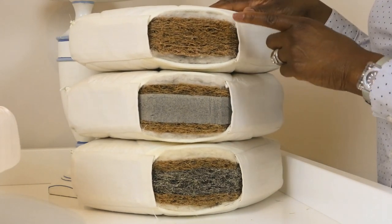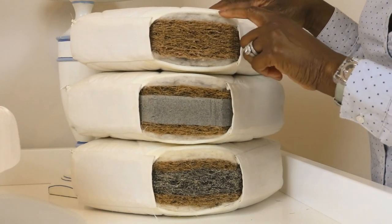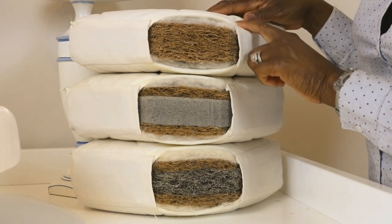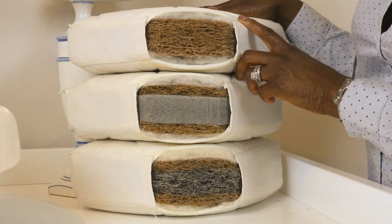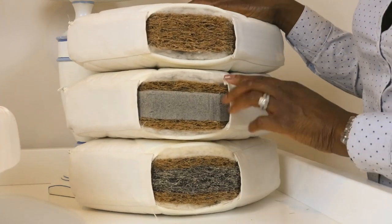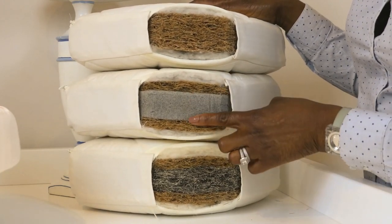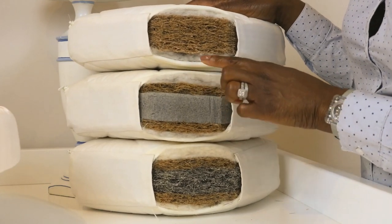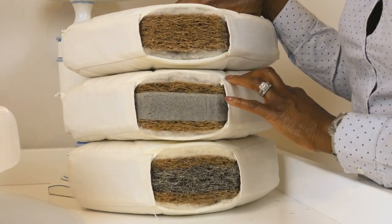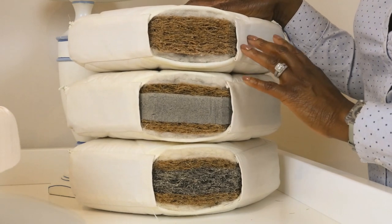First is the cocoa mat, which is made from coconut husk, lamb's wool, and organic cotton. This is ideal for young babies and it's got a firm support. Next is latex, which has a medium support. The latex mattress has plant latex in the middle, as the name suggests, along with coconut husk, lamb's wool, and organic cotton.